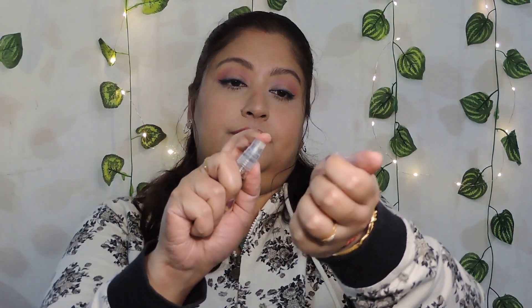And finally I have Gold — let me spray this and find out. Gold is probably one of the most complex fragrances in this entire range. Together all its notes create a fruity, floral, gourmandish kind of thing.